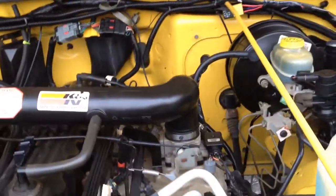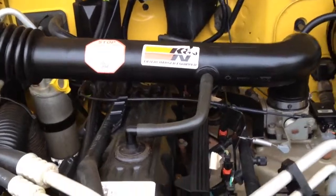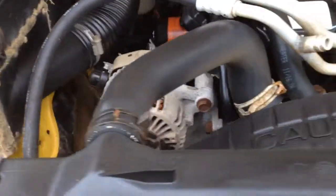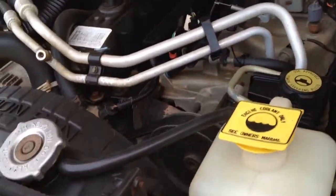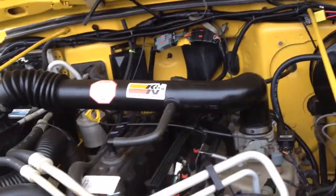Very clean underneath the hood. You can see it's got the K&N air filter installed on it. These inline sixes are very popular because of just how much space there is to work on them — some of the easiest vehicles to work on and maintain.